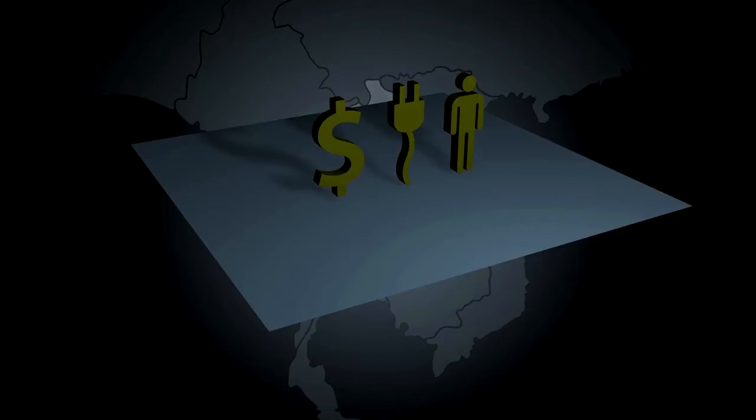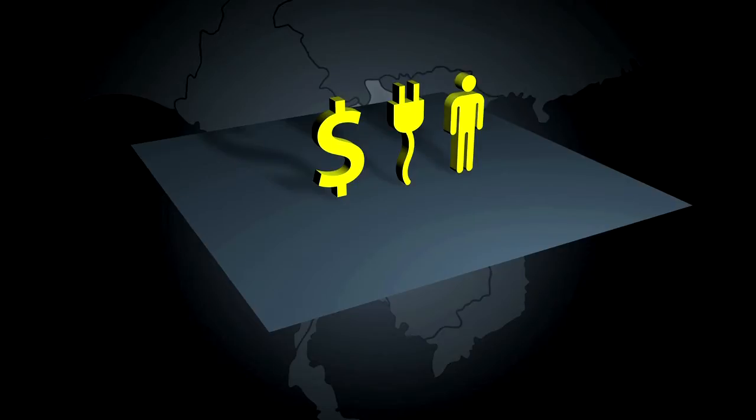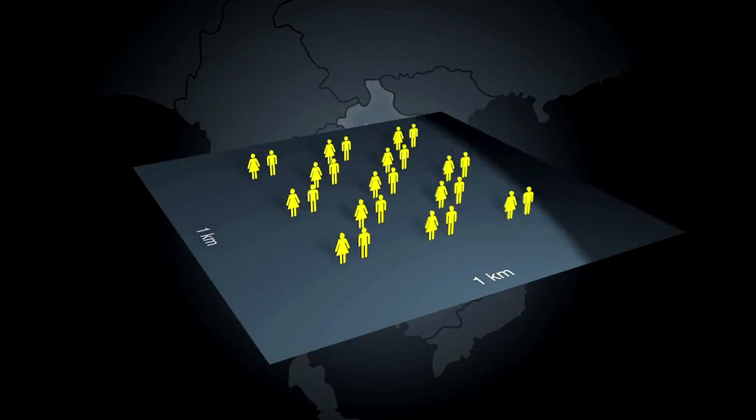The flip side to this blessing of space, in a poorly developing country, is the cost of bringing electricity and services to the people. In Lao PDR, this means that over 40% of the population remains off-grid, with no access to electricity.